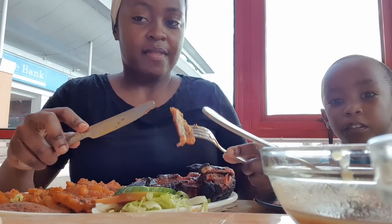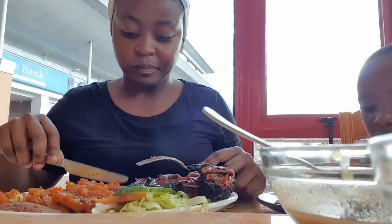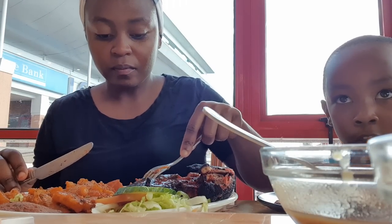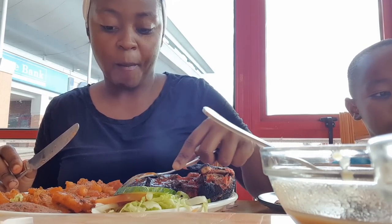The chicken tikka was so good — perfectly seasoned, charred and crispy on the outside and super moist on the inside. Their juices are also so good; they're freshly squeezed and so cold, just so refreshing.